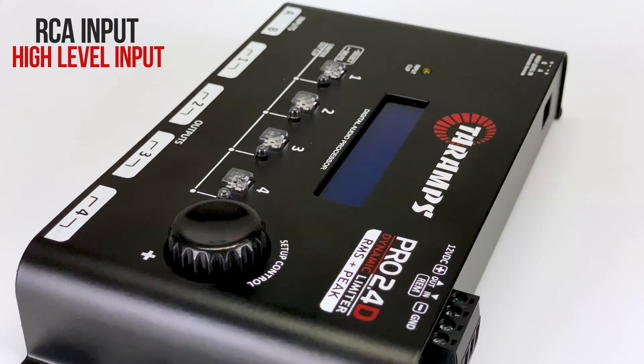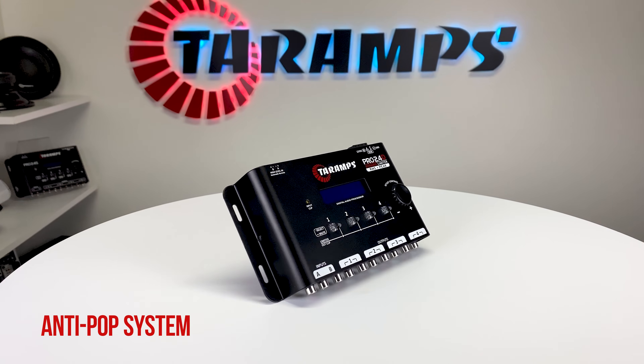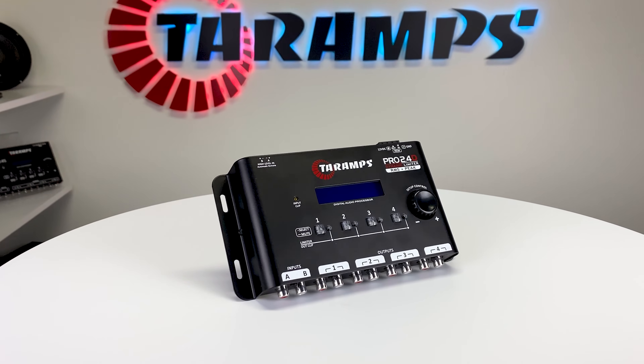Its audio input options via RCA and high-level input allow use with conventional and original players, and the anti-pop system prevents unwanted noises when turning the sound on and off.